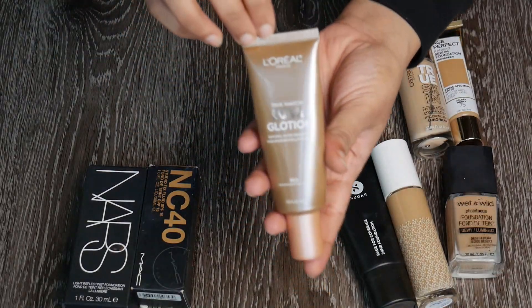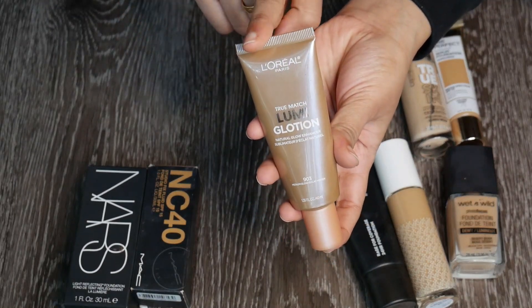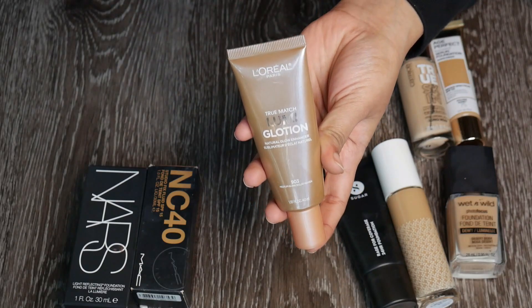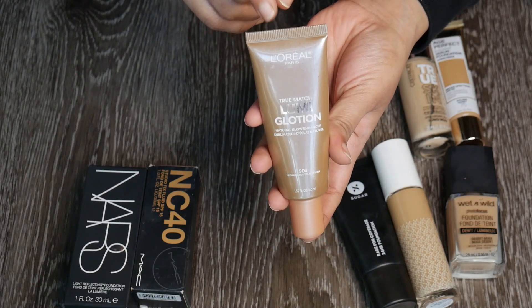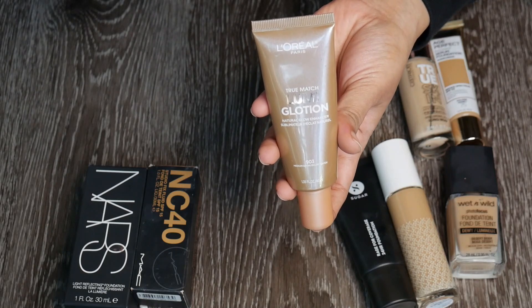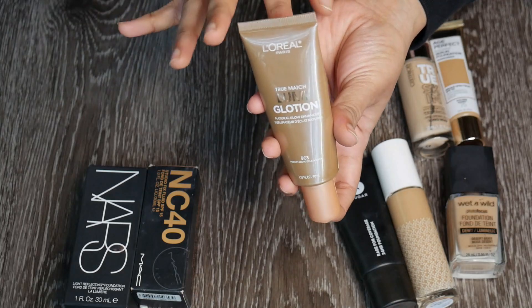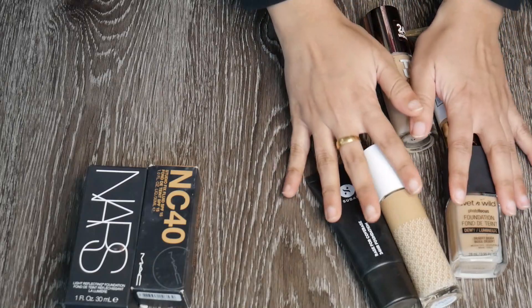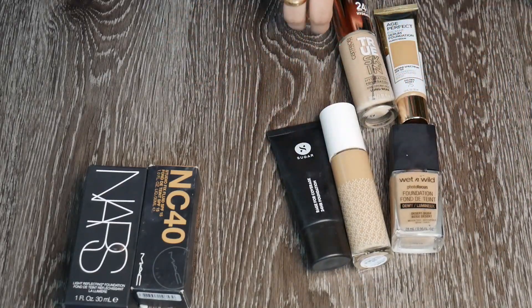This is the L'Oreal Lumi Lotion in shade 903 Medium — a beautiful product. I use it on its own as well; it provides no coverage at all, but it's great mixed into foundation, put underneath foundation, or worn alone when you just want to look a little glowy. Love this. Now let's talk about these foundations — I already know I want to get rid of a couple.